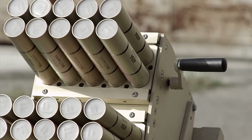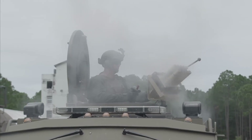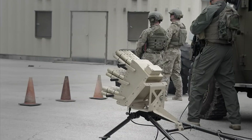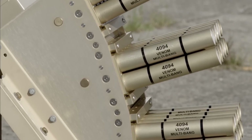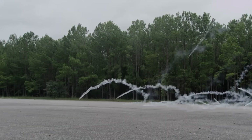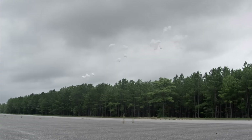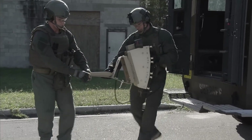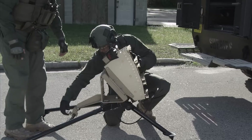The Venom is engineered for comfortable operation both when mounted on vehicles and when used with a tripod. The V3037 version features 30 barrels of 38mm caliber. Its range varies depending on the ammunition, reaching up to 450 meters. When fully loaded and ready to fire, the Venom weighs about 34.5 kilograms.